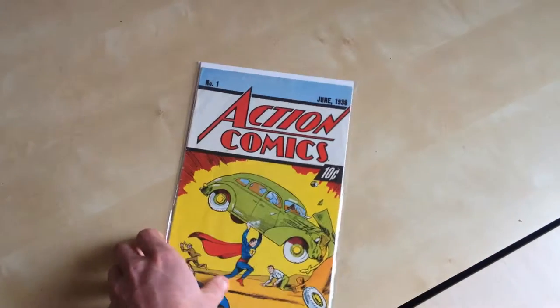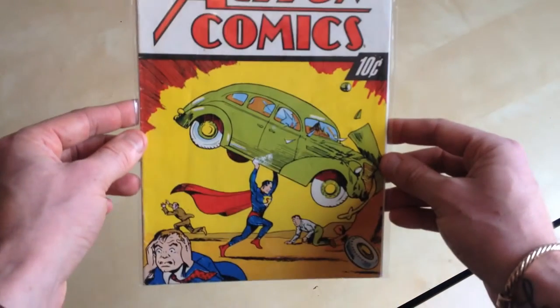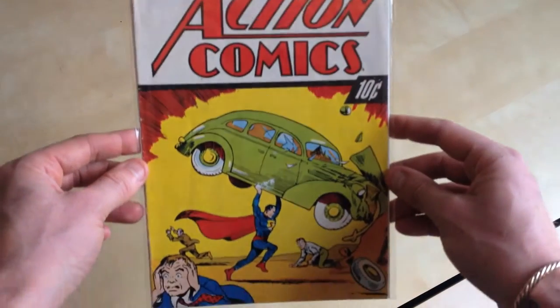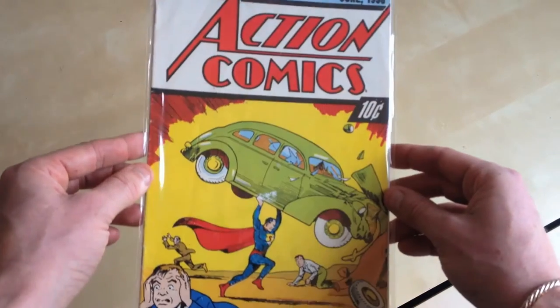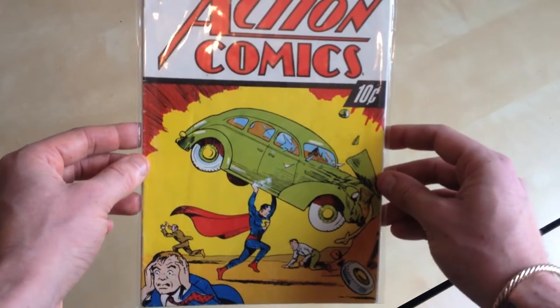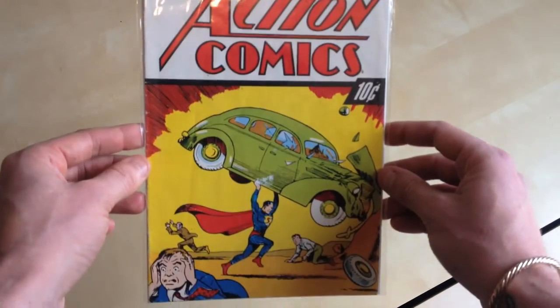And this is the comic that my uncle gave me — Action Comics 1, the first Superman. In considering its age, you know, 1938, it's in really good condition. I know it's worth quite a bit, I haven't really looked into it, but obviously being the first Superman you'd think it would be worth something.